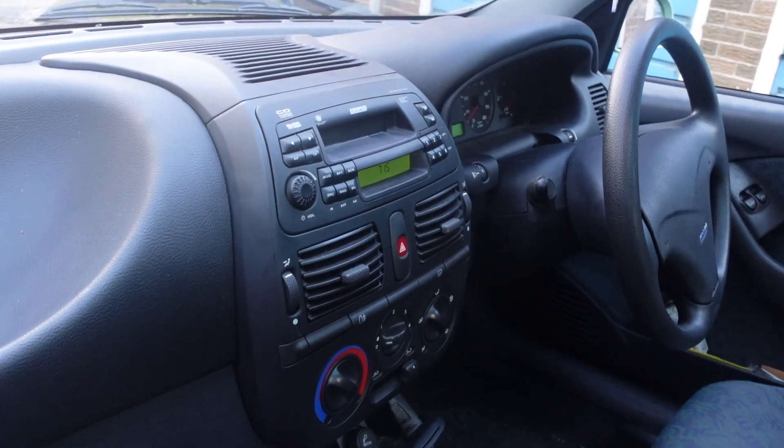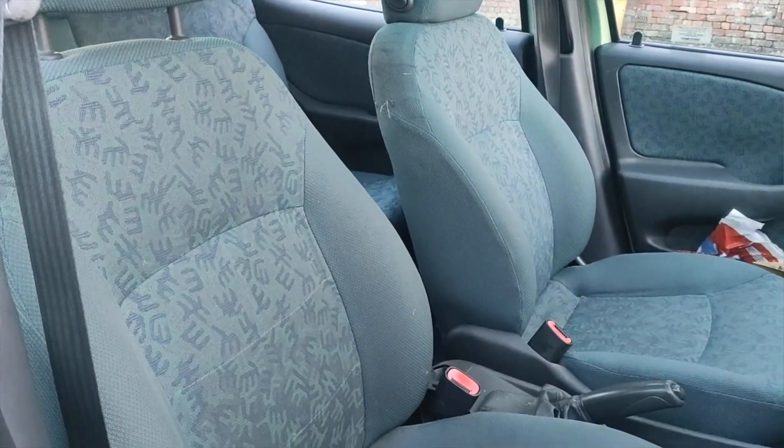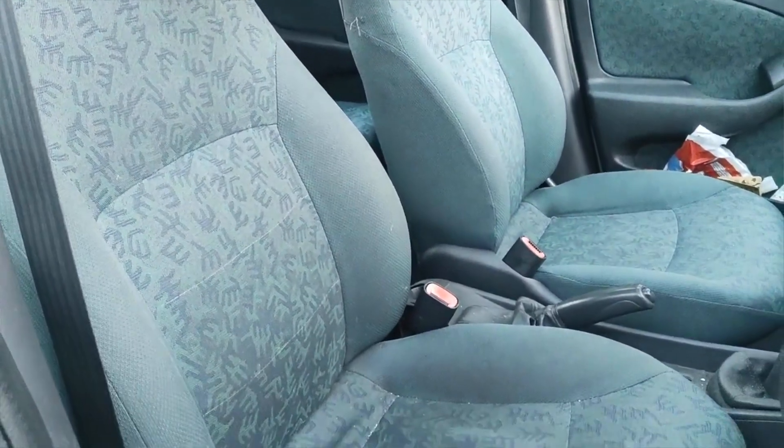The phrase throwback is bandied around an awful lot these days, but that normally refers to a Pitbull song from 2014. A real throwback, if you ever wanted to know what one was, is these patterned seats that match the outside of the car, so we are very colour-coordinated in here — very Italian-chic. They've got a really cool, funky 90s pattern on, and of course they're green, just like the car.